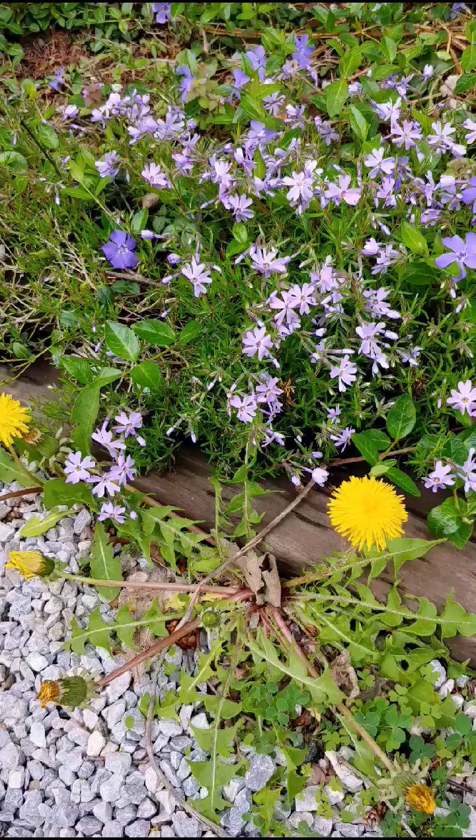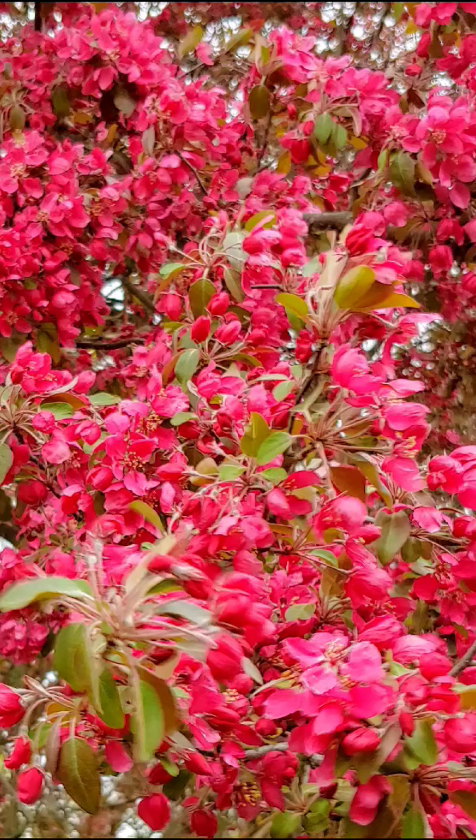How many different flowers can you see? Crab apple blossoms on a tree.